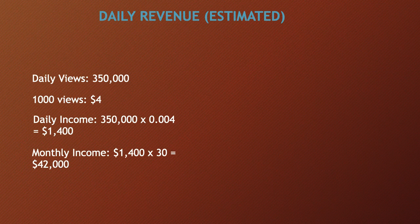This is going to be an estimate. Daily views are currently 350,000. Every thousand views gives you between three to five dollars, so let's use four dollars. So daily income is 350,000 multiplied by $0.004, which equals $1,400 per day.